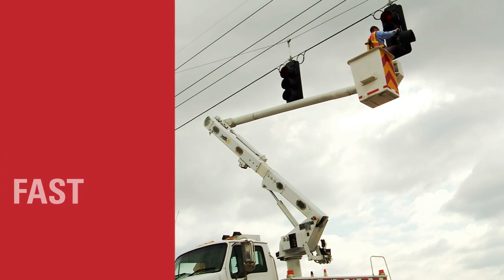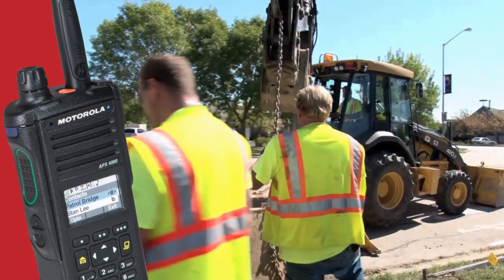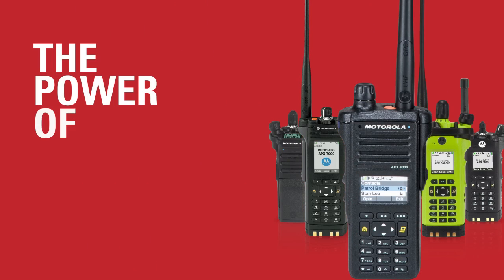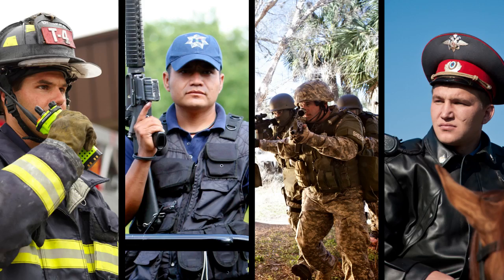Critical situations call for fast, effective response. With Motorola Apex 4000, you're instantly connected to the essential people and information you need to make better decisions in your mission-critical moments. This latest addition to the powerful Apex family puts the advantages of P25 technology within your reach and arms you with a two-way radio trusted by first responders throughout the world.